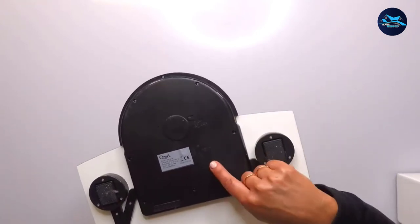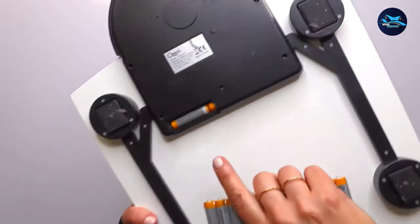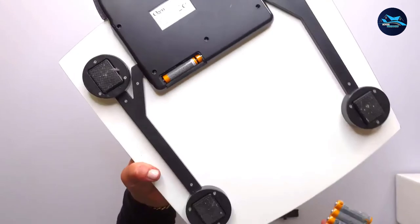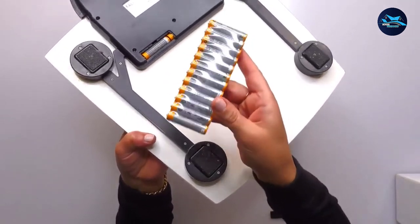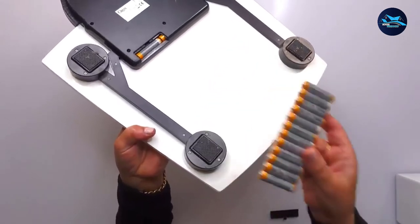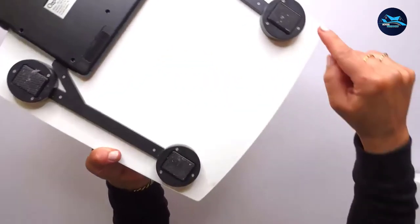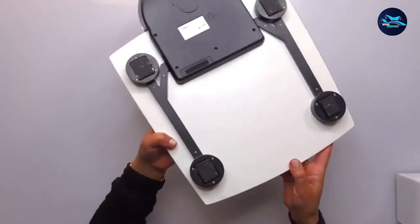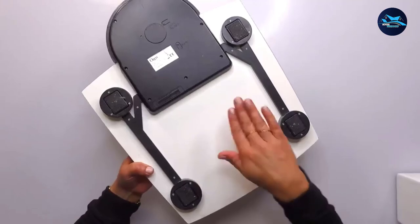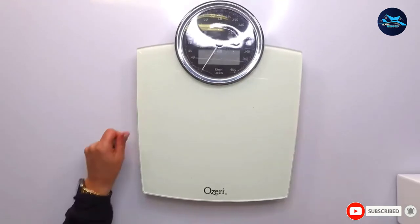To keep you in sync with your fitness journey, the device features an integrated alarm that reminds you to measure your body weight at the exact time each day. The platform is composed of tempered glass, which is impact-resistant while enhancing aesthetics. The scale turns off as soon as you step off to save battery life, and a built-in indicator reminds you to replace the battery.